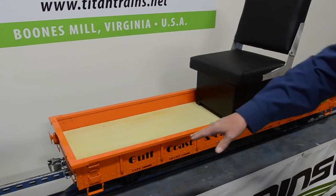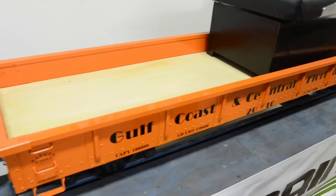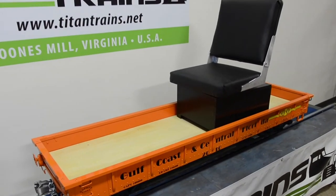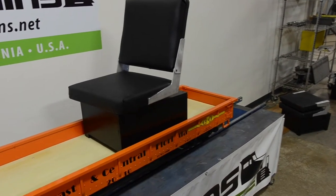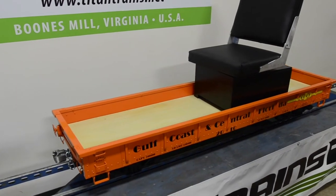It has our standard rib and rivet detail, and this one has been painted by us at Titan Trains with our clear coat base coat automotive finish. We use graphics by Miracle Railroad Products applied here. Custom work is available — we can do anything as far as graphics and paint schemes.